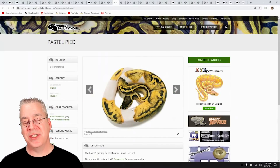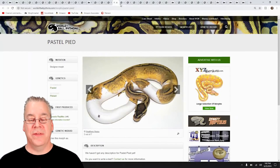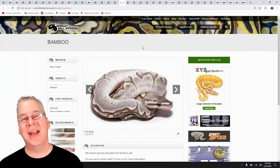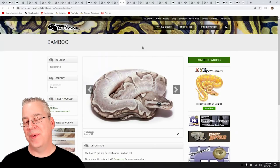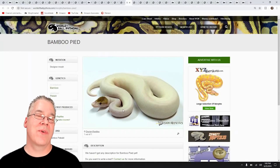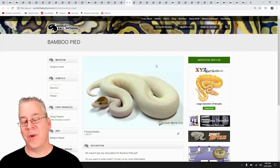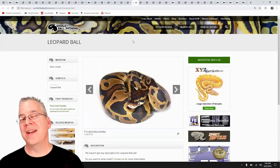A lot of people ask me why I don't make a Bamboo Pied since I have Bobby the bamboo around my neck. I've actually looked into it, and I'm not really sold on the way the Bamboo Pied looks. When you mix bamboo with the Pied you get an all-white snake with kind of a browned-out head — not really that impressive. There's only one picture on the site and they pretty much all look the same: just a white snake with kind of a grayed-out head.